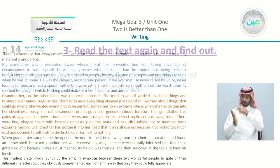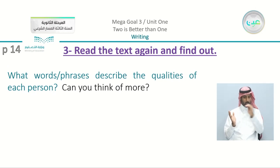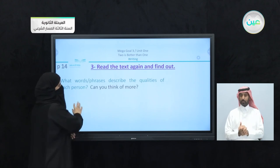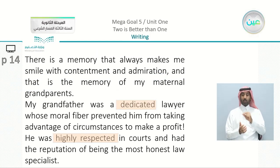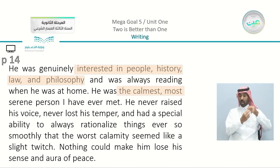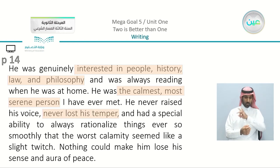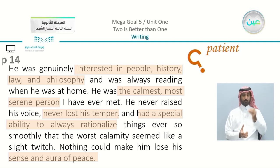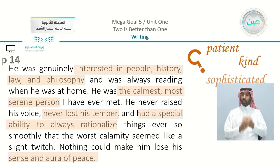What words or phrases describe the qualities of each person? There are lots of words. For grandfather: dedicated, highly respected, honest. In the second paragraph: interested in people, history, law, and philosophy; the calmest, most serene person I have ever met; never lost his temper; had a special ability to always rationalize things; had a sense and aura of peace. We can also add words not explicitly mentioned: he was patient, kind, and sophisticated.